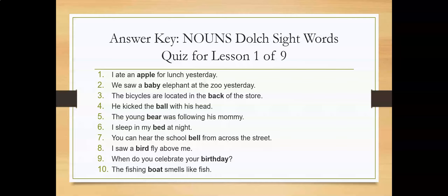Okay students, this is the answer key. How many correct did you have out of ten? Did you have eight correct out of ten? Nine correct out of ten? Ten correct out of ten? If you had eight or higher correct out of ten, congratulations, you passed this quiz. This is wonderful, I'm very proud of you. If you had ten out of ten, then you have a perfect score. Eight out of ten is a passing score. Congratulations.